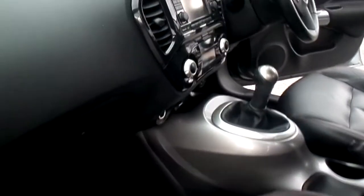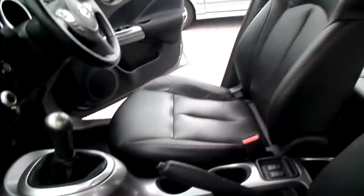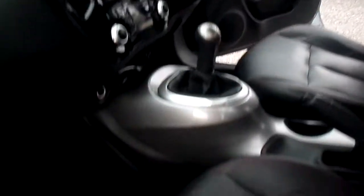Airbags all round — driver's airbag, passenger airbag, and side airbags. It's also got a USB auxiliary socket.